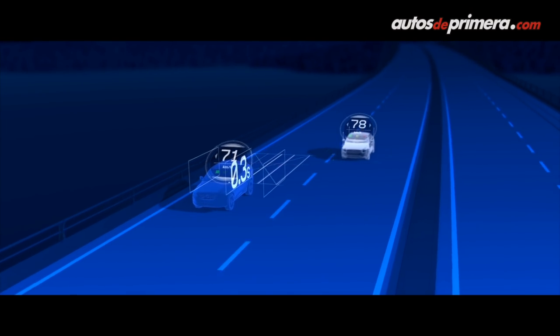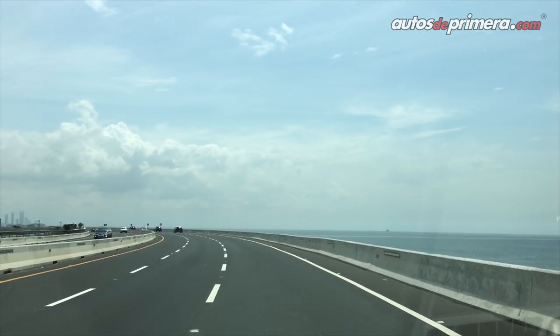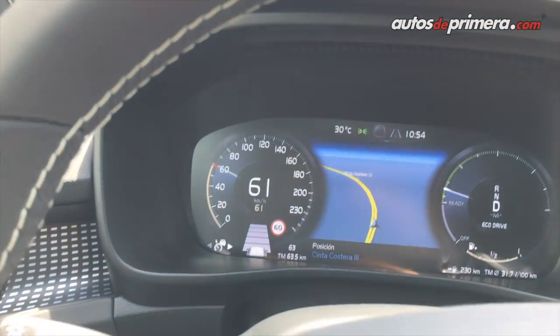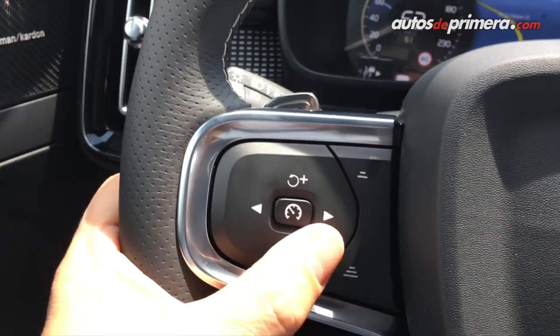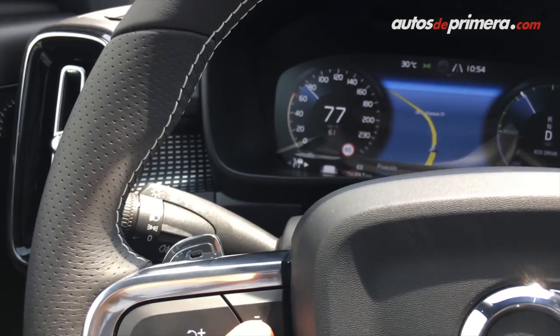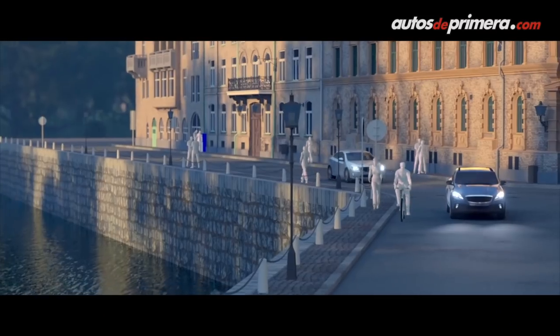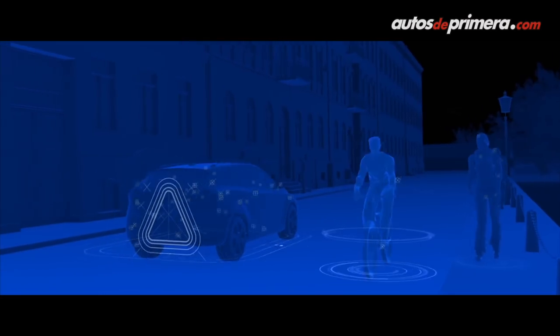Otro de los sistemas de seguridad que podemos destacar en la nueva XC40 es que incluye información de la carretera. En todo momento estamos viendo en el computador las señales de tránsito y un sinnúmero de elementos que nos ayuda a no perder la visibilidad. La alerta de tráfico cruzado es muy interesante: en los retrovisores podemos ver una señal muy llamativa que nos avisa cuando tenemos un vehículo en el punto ciego.